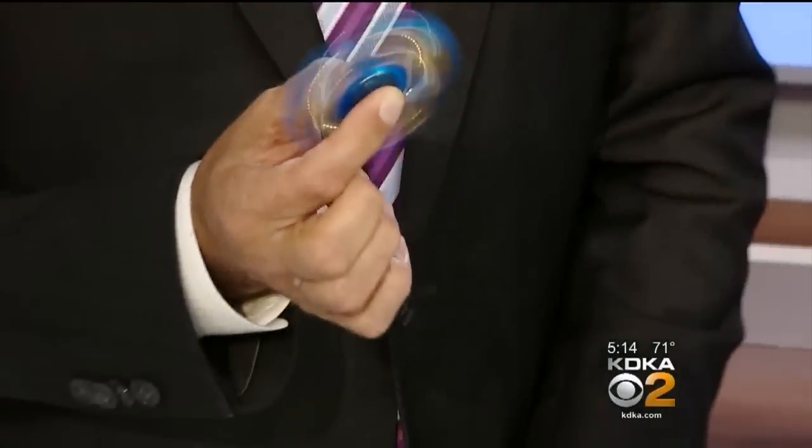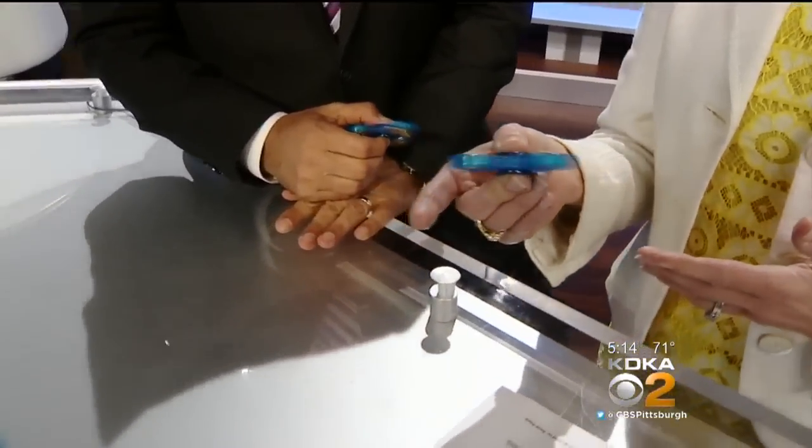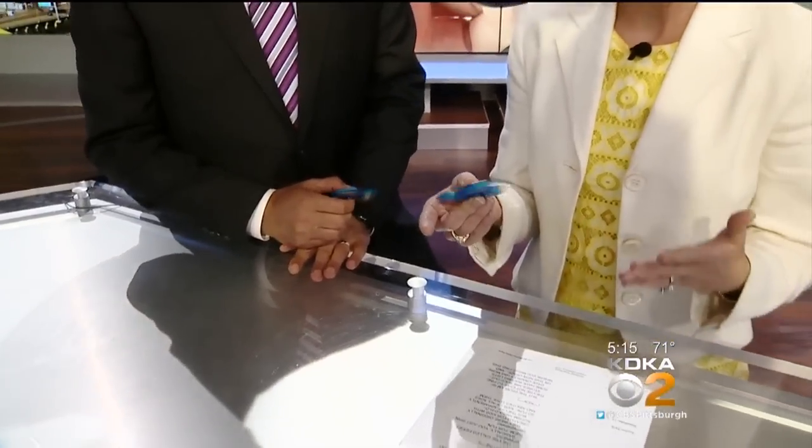Have you seen these things? If you're a parent, chances are your kid either has one or wants one. They're called fidget spinners. All my kids have them. They were originally created for kids with ADHD and autism, but they're apparently so much fun that kids of all ages and abilities love them.